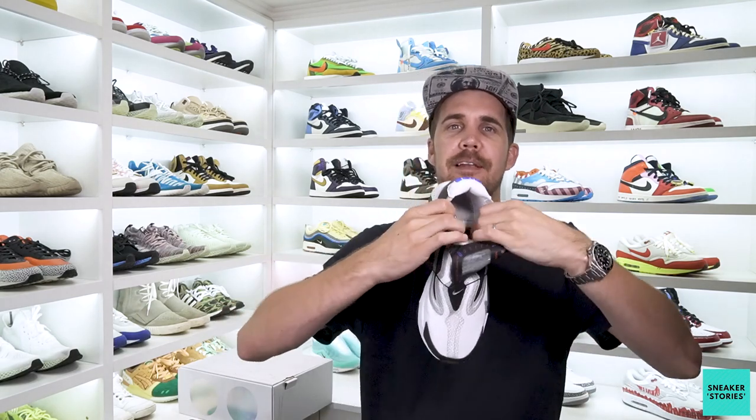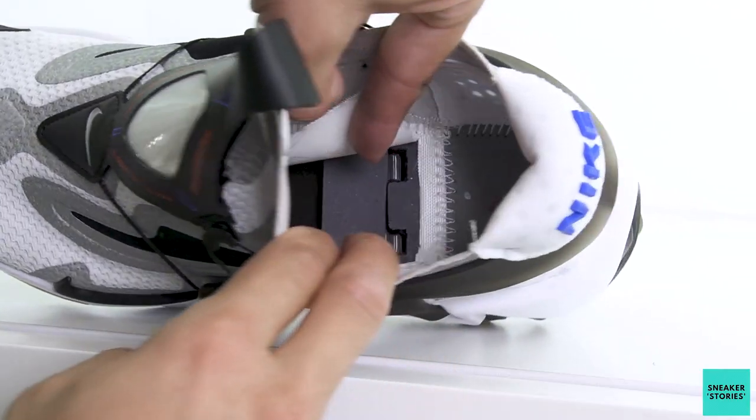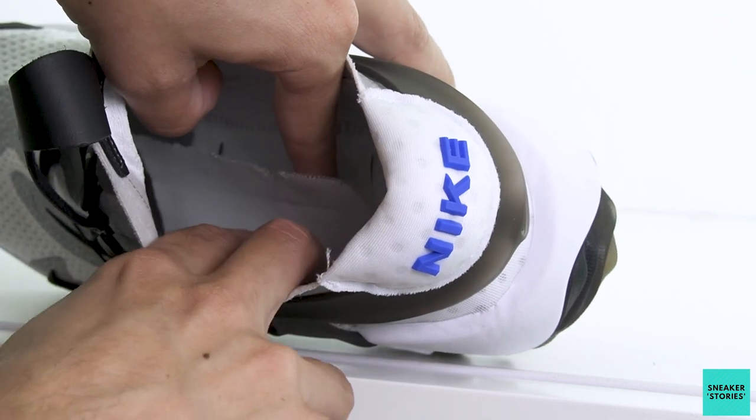Now it's going to be quite difficult to show you, but I'll try and catch it with the B-roll. The motor and the engine, essentially, for this particular shoe is housed in the midsole. And then if you pull these Velcro straps out — and I'll try and get in there with the camera — you'll be able to see right into that engine bay, if I can call it that.